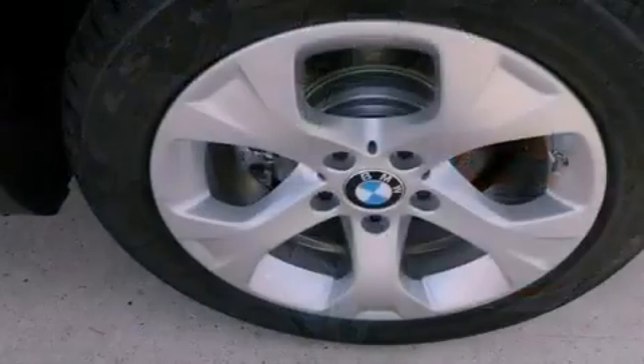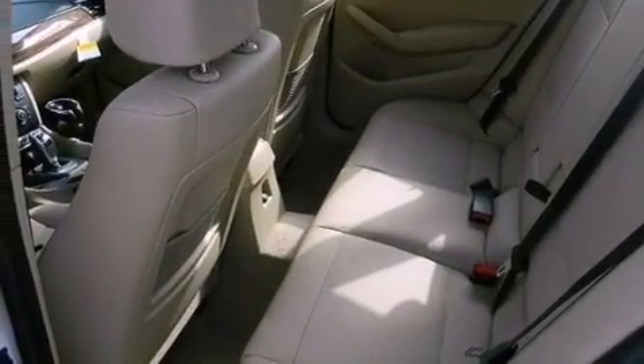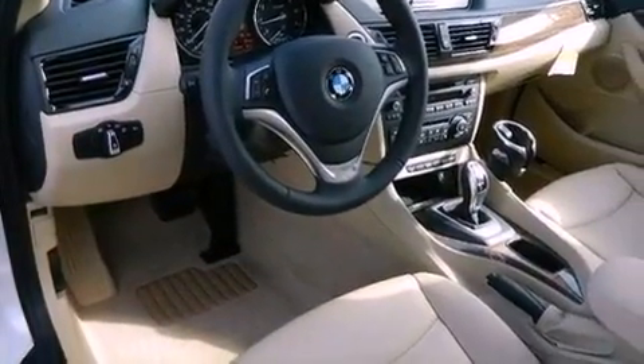Roof rails, air conditioning with automatic climate control, cruise control, a leather-wrapped steering wheel, performance tires, a security system, BMW individual composition, LED taillights, heated side view mirrors, and aluminum wheels.